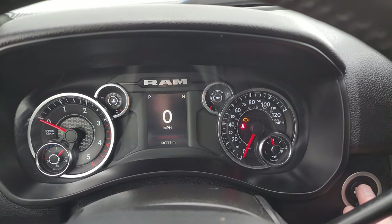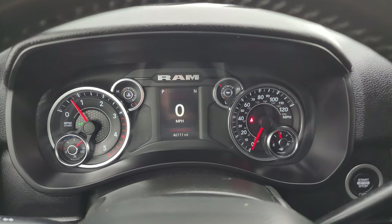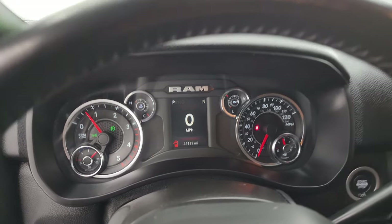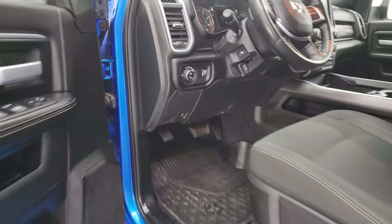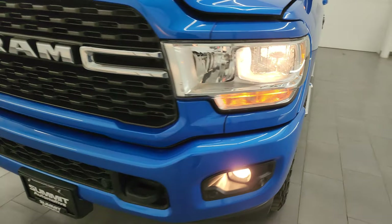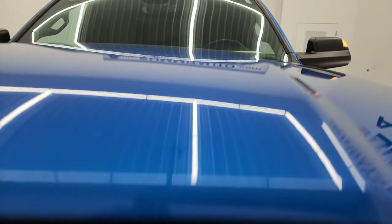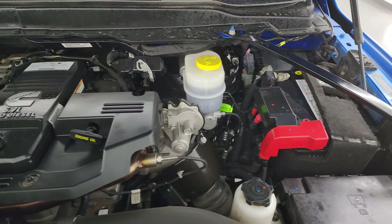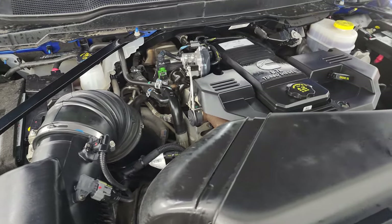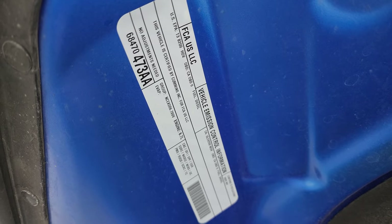Let's start up this truck and take a look under the hood. Starts right up — no check engine lights or anything like that. Under the hood we have the 6.7 liter Cummins diesel engine. The engine bay is very clean and runs very smooth. Once again, this truck has been fully safetied and inspected by our service shop with a fresh oil and filter change. All the fluids have been checked and topped off, and this truck is 100% ready to go. There is the emissions sticker.